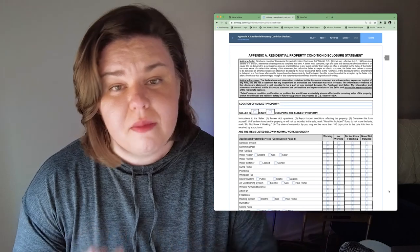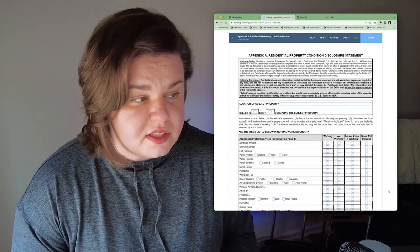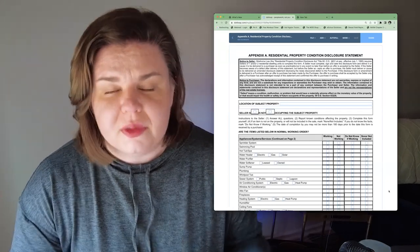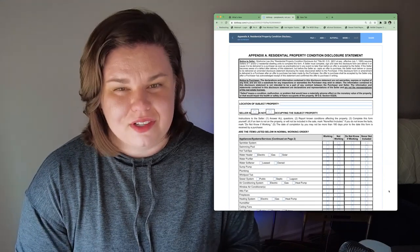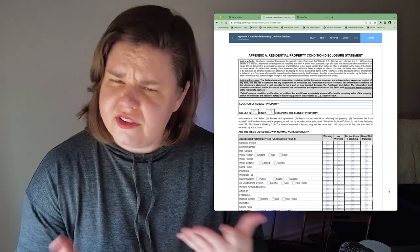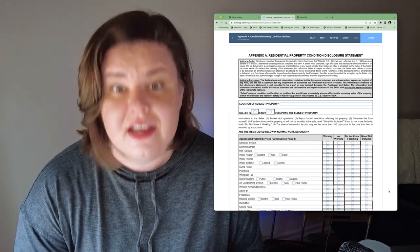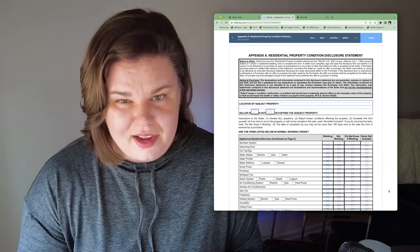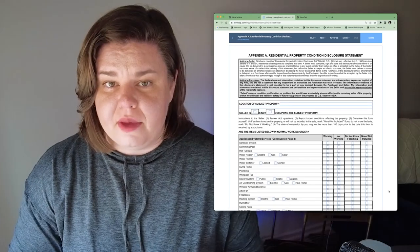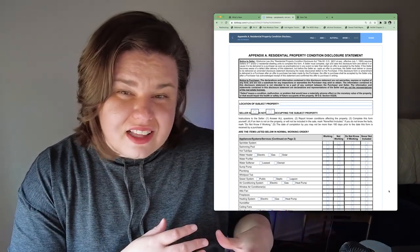When you meet with me for a buyer consultation, I give you a blank copy of the residential property condition disclosure statement. Most houses you'll look at in Oklahoma are going to have one of these. It's a document that identifies any defects the house may have. The seller fills this out — it's to protect them from litigation, from being sued by you as the buyer. Not every seller fills them out the same; they look like they have a ton of information but don't necessarily. I give you a blank copy so you can really look at what's on it and understand each item.